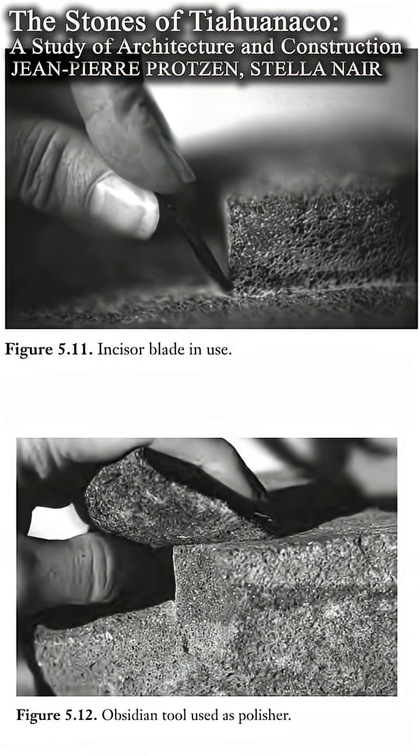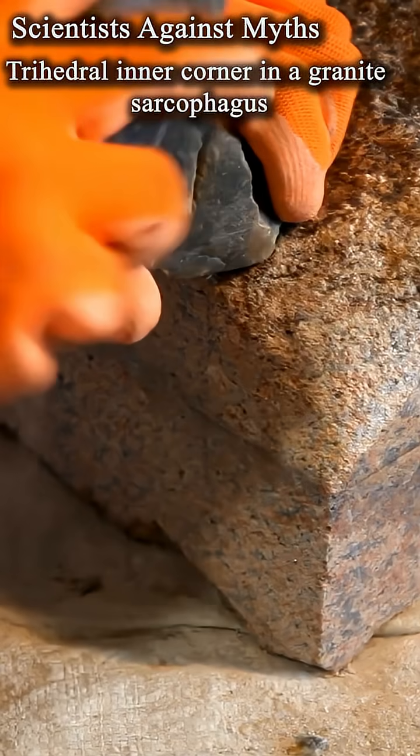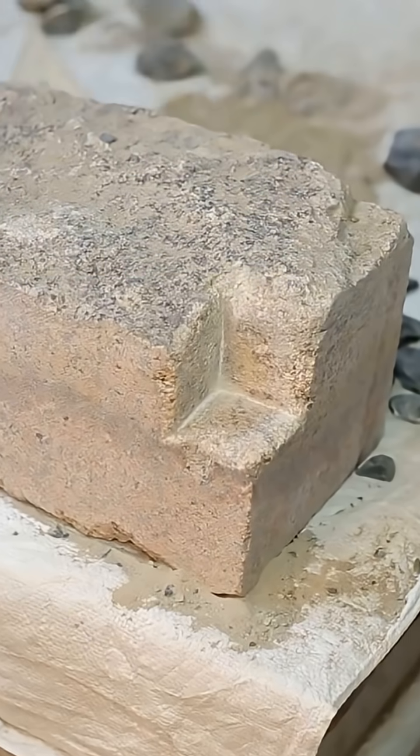At the end of the last century, Stella Nair created an internal trihedral angle in andesite. Later, in 2018, Olga Vidovina repeated this experiment in granite using stone tools — about 40 hours of work. The geometry is achievable, but the important part lies elsewhere.